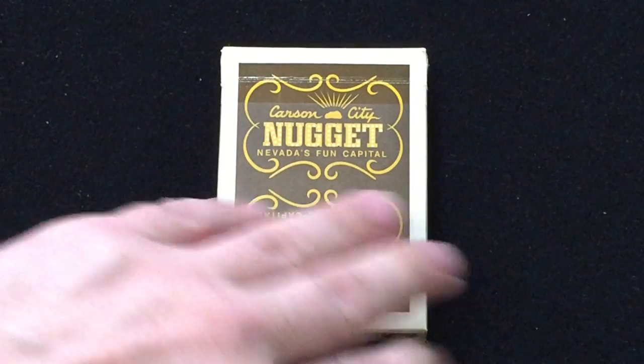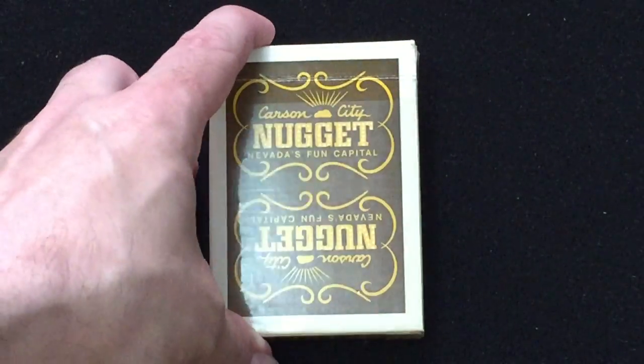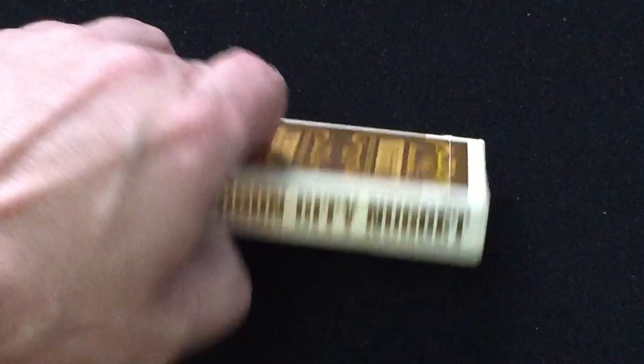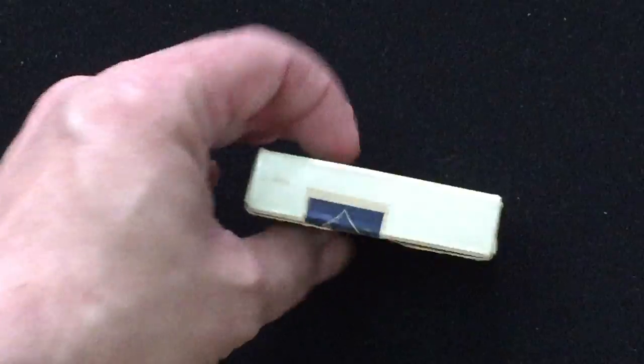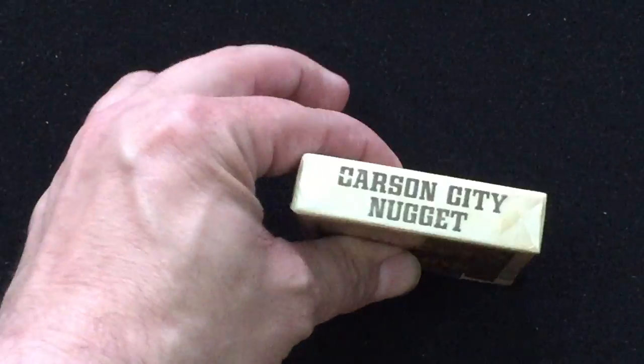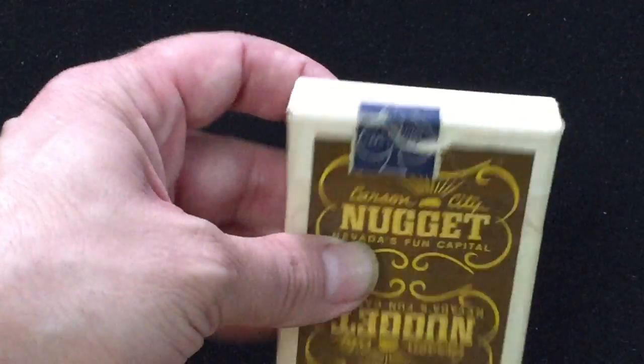It's a Carson City Nugget. It says Carson City Nugget — Nevada's fine capital on the front. This is the back design. The side says Carson City Nugget, the other side the same thing. The top, nothing. The bottom, Carson City Nugget. And the back is the same as the front, which is the back design stamp seal. Very nice. Nothing on the flap, but you can tell it's a general line vintage deck.